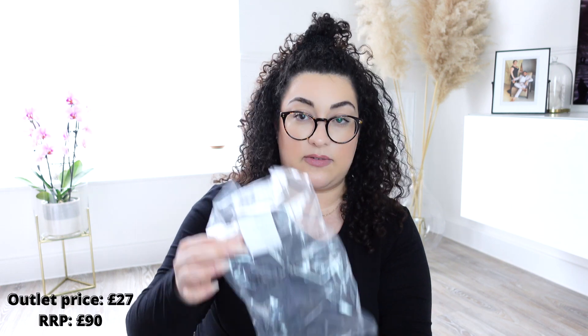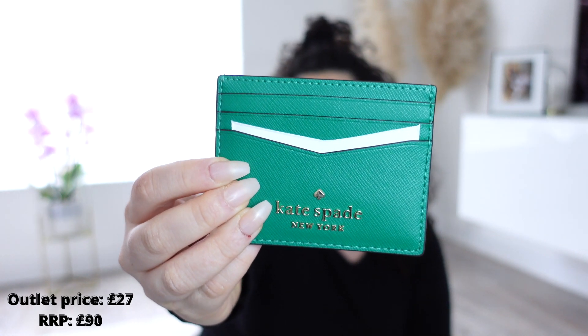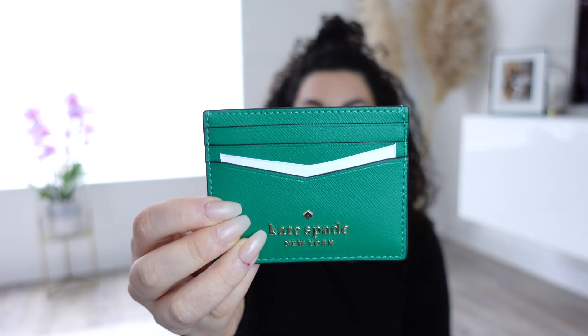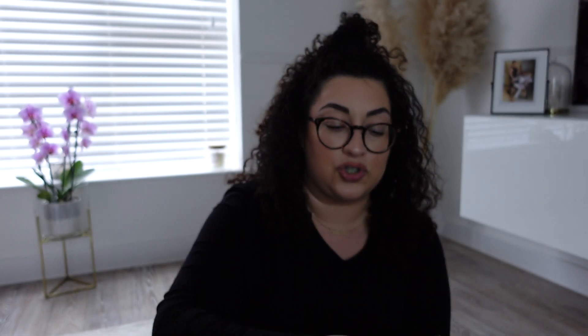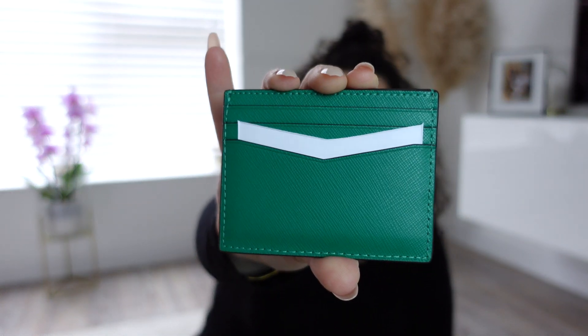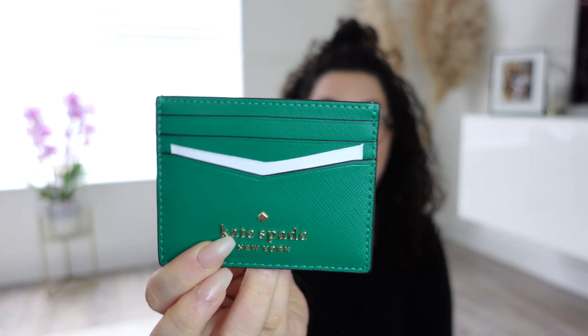For clothing and accessories, I popped into Kate Spade. It was £80 and I got it for £27.30. I'm loving this green card holder — look how gorgeous it is. It comes nicely wrapped if you want to give it as a gift. I've had one and used it for so long I needed a new one. They have bags in this colour too, but I absolutely love this as a standalone piece.